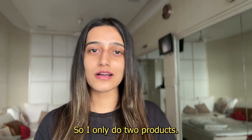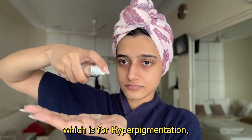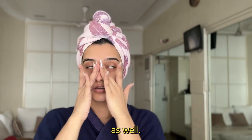So I only do two products. Either I'll do a spot treatment like I'm doing today — this is the Clinique Serum which is for hyperpigmentation. I think this product is enough for the day because it moisturizes my skin and makes me feel dewy as well.